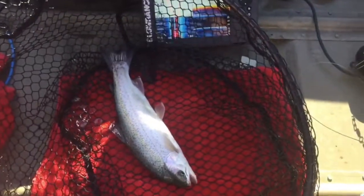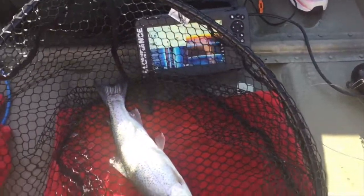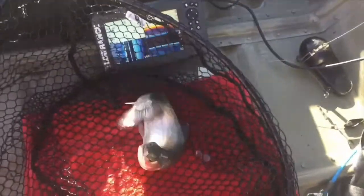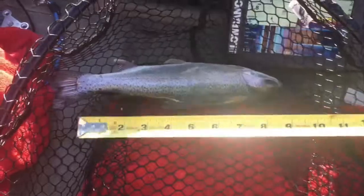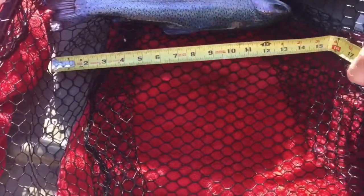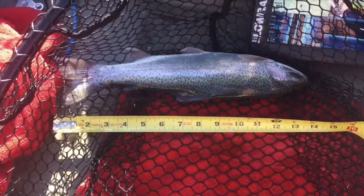Here's our first catch. We're going to get the tape measure on him. I'm betting it's 13 inches. Alright — 13, 14 inches.